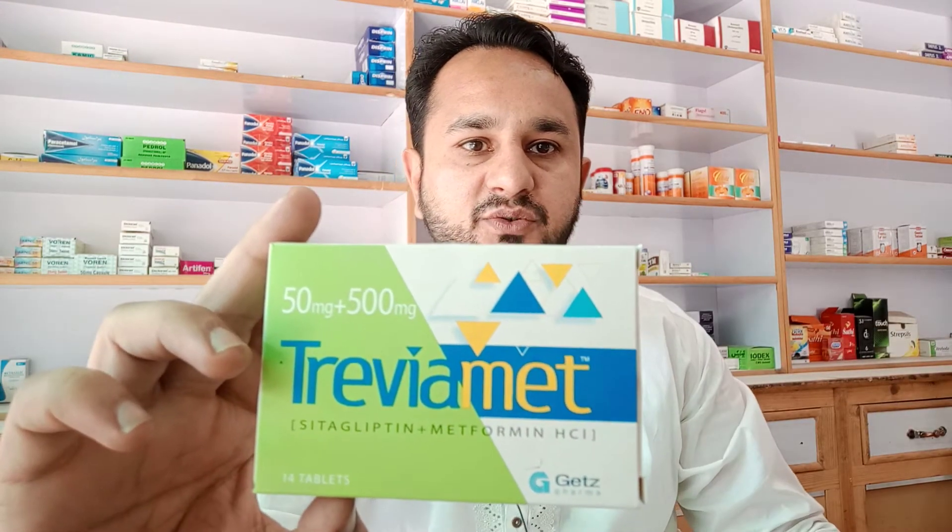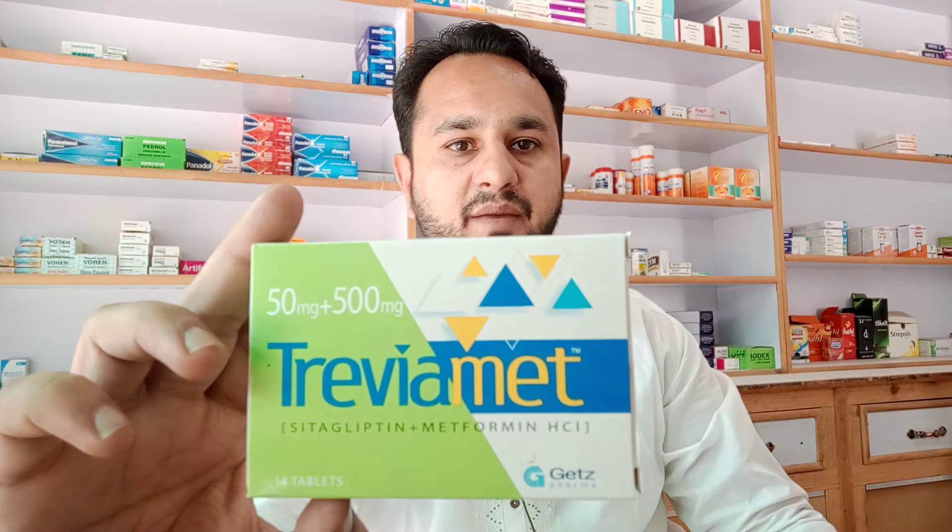Hi friends, I've brought a new video for you. This video is going to be on Trivia Met. Trivia Met has Cetagliptin 50mg and Metformin HCL 500mg in it. It's made by Guts Pharma. The box has 14 tablets in it and the price for one box is 394 rupees.